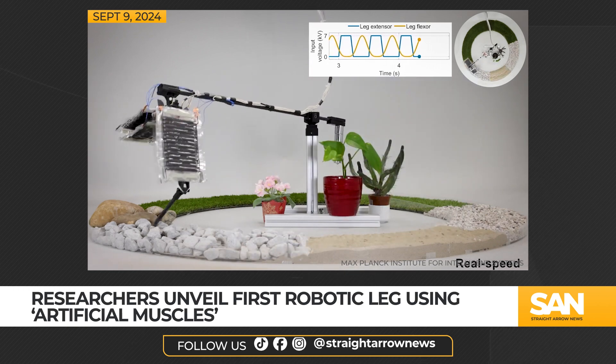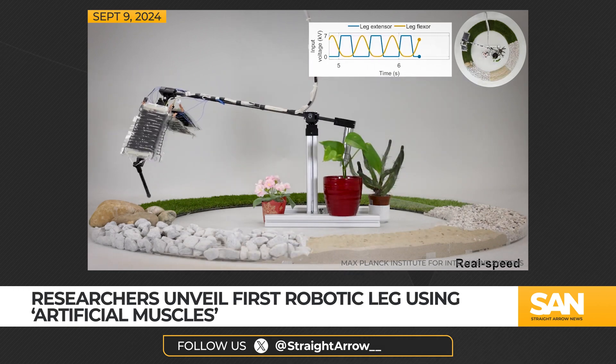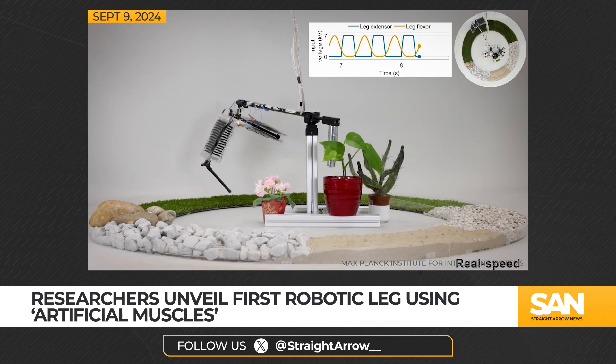Inspired by living creatures, the leg jumps across different terrains such as grass, pebbles, and even rocks. Scientists announced Monday the first-ever robotic leg powered by artificial muscles. Inspired by the 600 muscles in the human body, a Swiss-led team hopes it will lead to robots capable of nimbly walking and jumping across all kinds of surfaces.